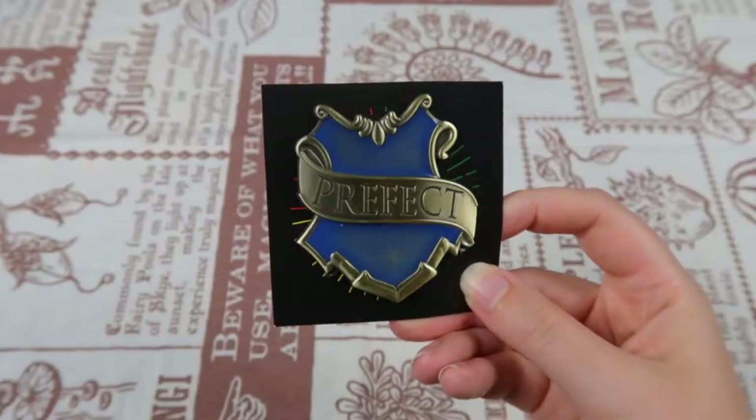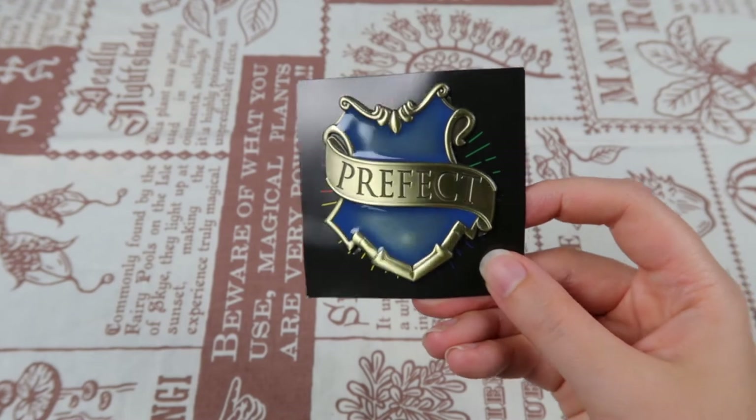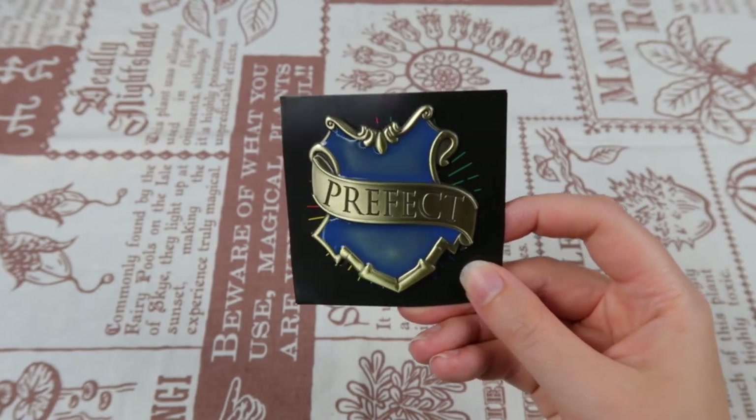I think there are two pins in this box. Here's the first — it's a Wizarding Trunk exclusive, it says so on the back: Prefect. As soon as I read the little note that said 'sincerely your prefect,' I had a feeling we were going to get this. They did a really good job on this one. I actually bought similar pins for my friends but didn't buy one for myself, so it's pretty cool that I have a prefect pin now. I might even wear it to the parks in November.